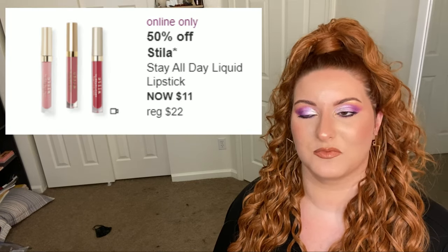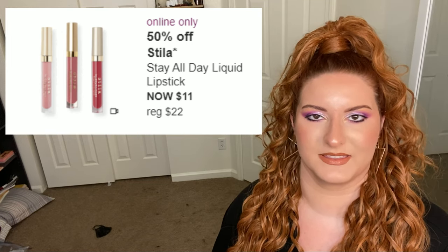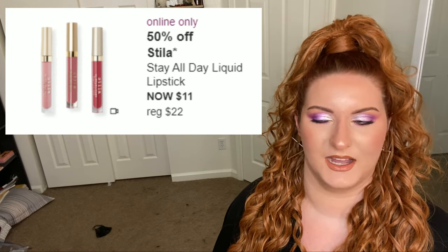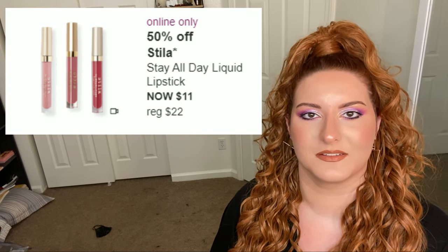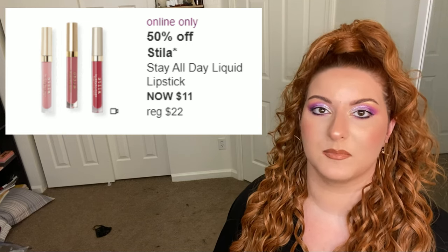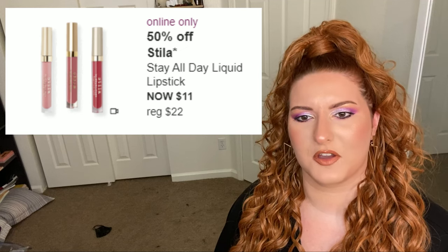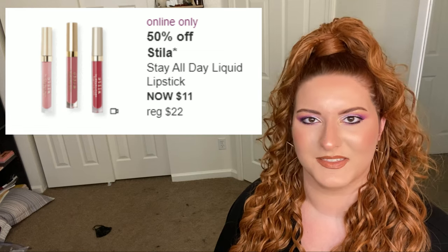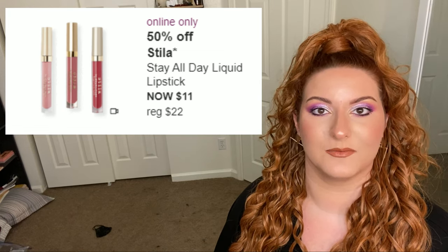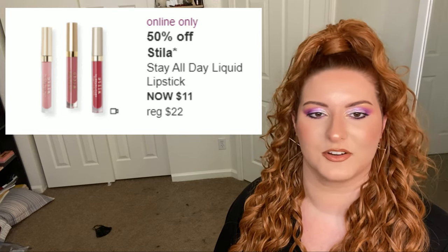Next up is Stila — these really do stay all day as long as you don't eat anything with oils that'll break down the lipstick. They come in a plethora of nude, pinky, and mauve basic shades for different skin tones, and I think these also go on sale every year. It's a solid steal — again, mask, so not for me this time. But if you've been wanting to get lipsticks because yours have expired due to COVID, these are good. They are matte though so they do dry.